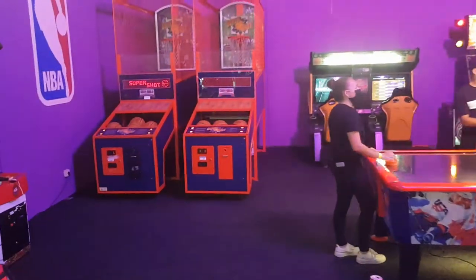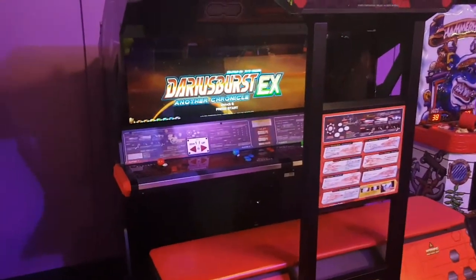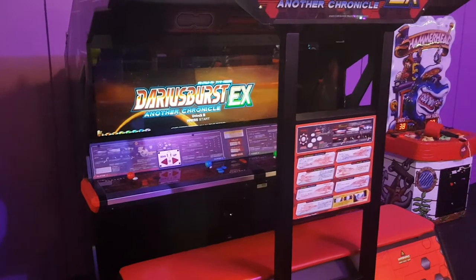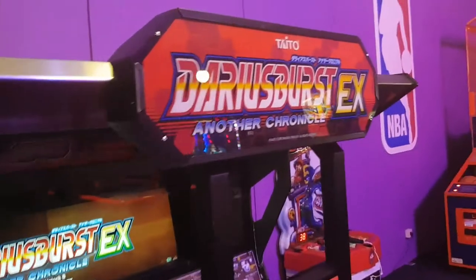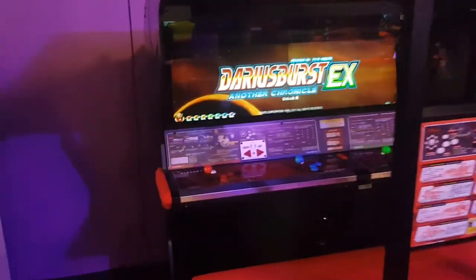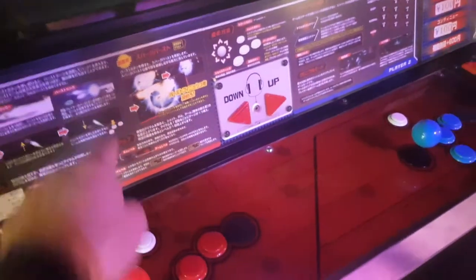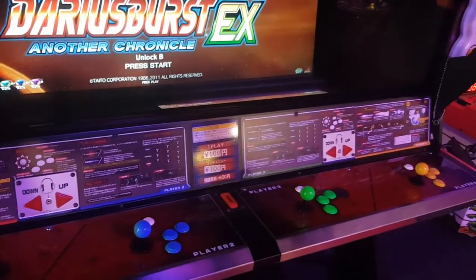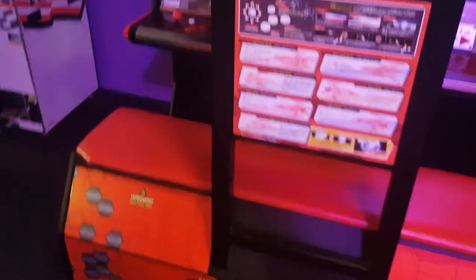This looks new — I don't remember this. Darius Burst EX. Not really into that. It might be a Japanese import — it's got Japanese writing up here. Yeah, this is an import from Japan; the entire instruction panels are in Japanese, and it's even marked 100 yen to play. I'll have to ask him about that — how he imported it here into Europe.